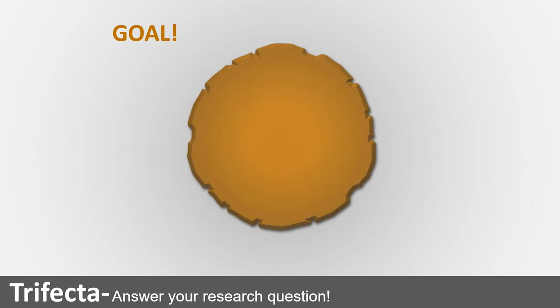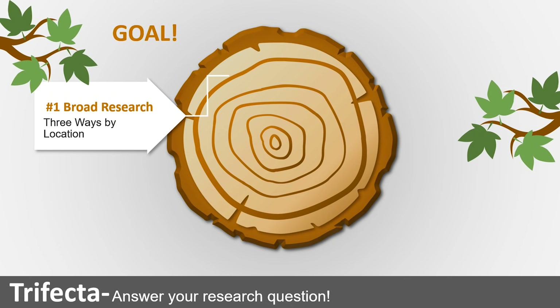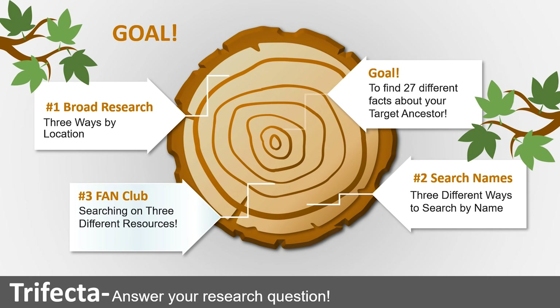When I say 'name,' I'm referring to your target ancestor. Using a tree ring analogy, we start with broad research. I start with location — and I firmly believe that starting your research with location, not your ancestor's name, is one of the most important things you can do. You want to learn everything about the location in which your ancestor lived, then search by name and by fan club in three different ways across three resources.